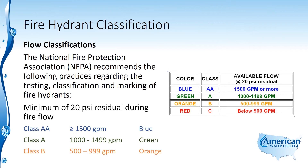A class B hydrant has flow in the range of 500 to 999 gallons per minute, and that's marked orange. A class C hydrant has flow that's less than 500 gallons per minute, and those are marked red.